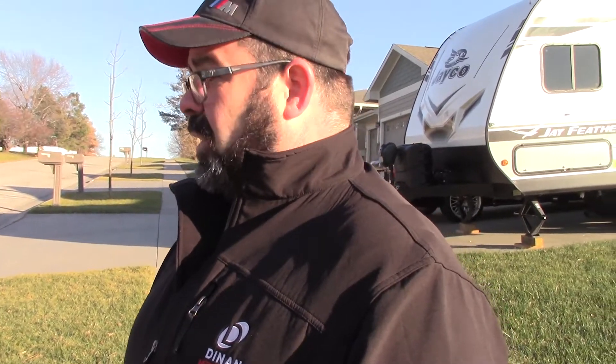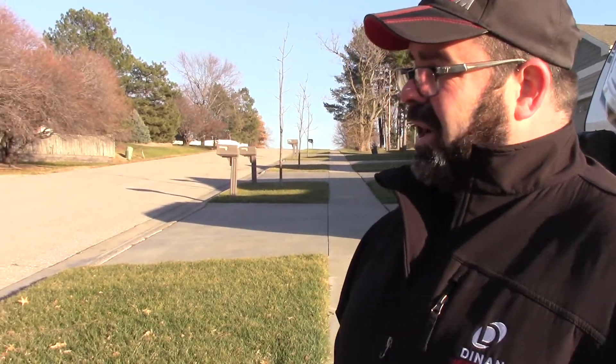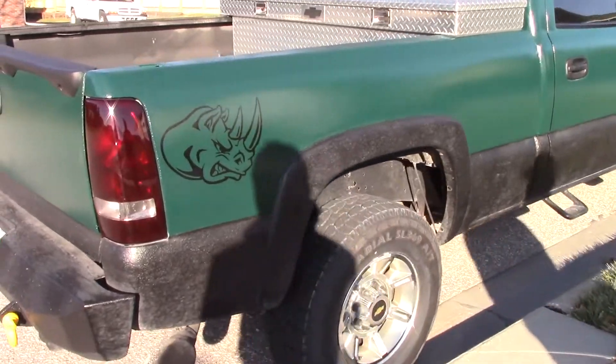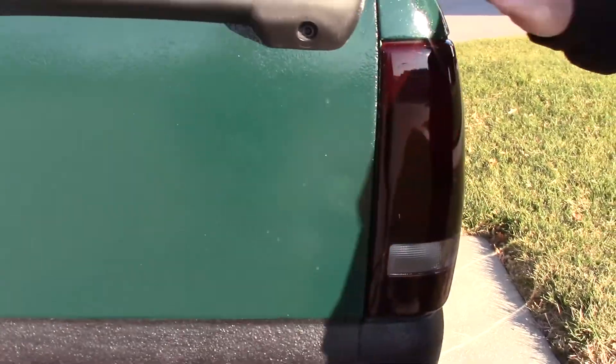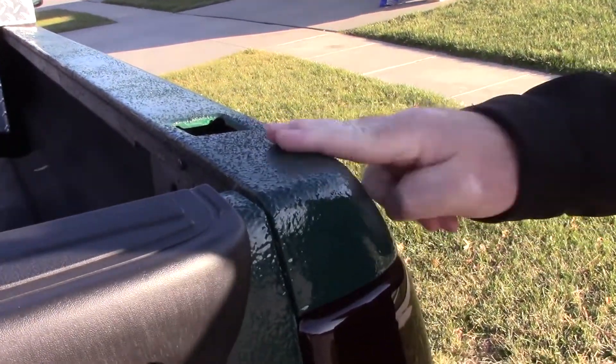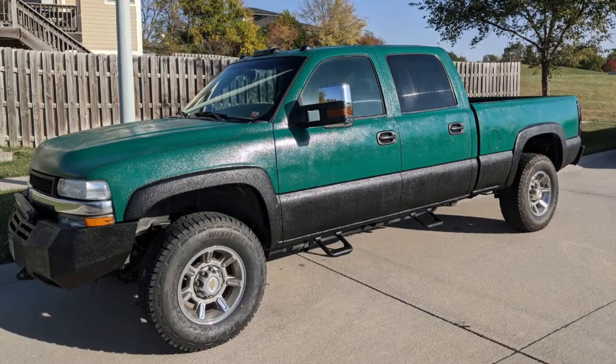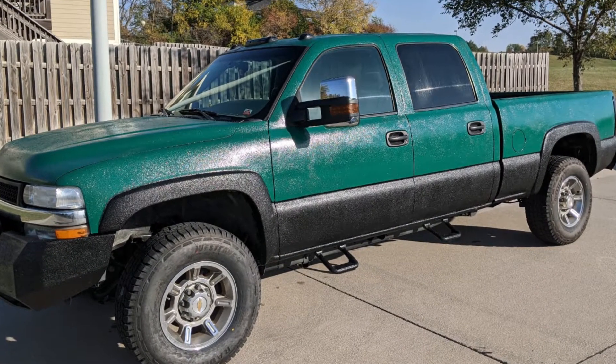Cory, I think you have put more work into this truck since you bought it from me than maybe I did while I owned it — you've really gone through it and made it pretty nice. Yeah, you did the hard work. The hardest part was actually the body work and paint, which is all Durabak bed liner. It was all textured at one time, but I didn't like that, so I sanded the whole truck down again and did it with the smooth formula, mixed with black to get a darker green. The original green was kind of a bright John Deere green, but I think it turned out really well.